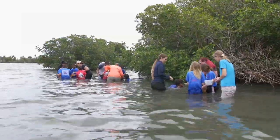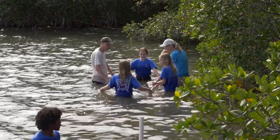When they get here, the students go to three different stations and they'll rotate between them throughout the day. Two of our stations are fully immersed in the lagoon.